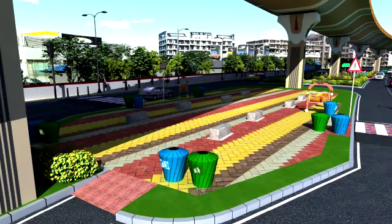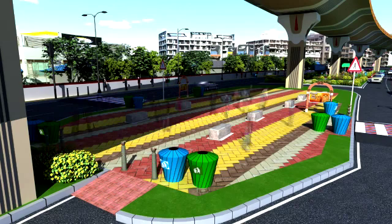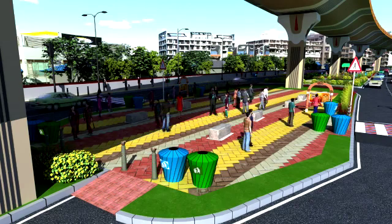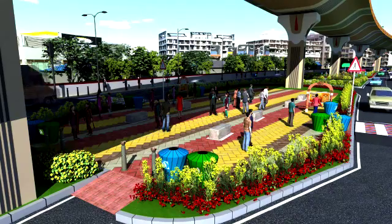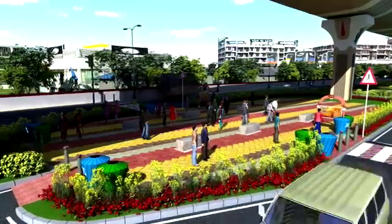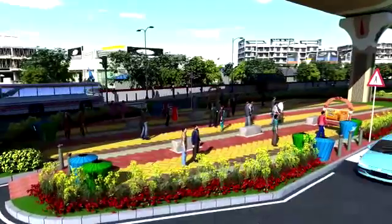Street furniture like benches, dustbins, informative signages, road signages, attractive pedestrian lights, planter pots, and stone bollards shall be placed at every interval to make the surrounding more fresh and clean.